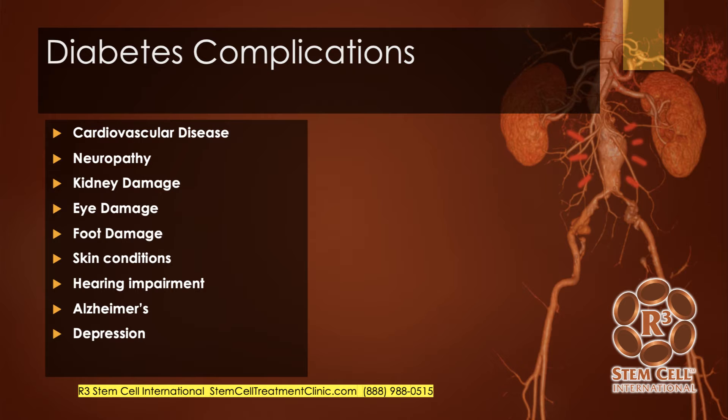There can be a lot of complications with uncontrolled blood sugars from diabetes: cardiovascular issues, diabetic neuropathy, kidney damage, eye and foot damage, various skin conditions, hearing impairment, Alzheimer's, dementia, and depression can occur.